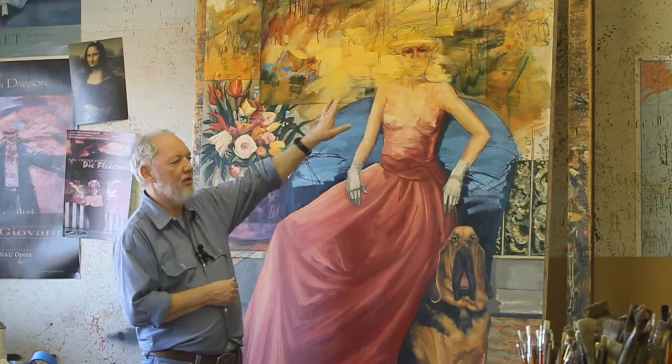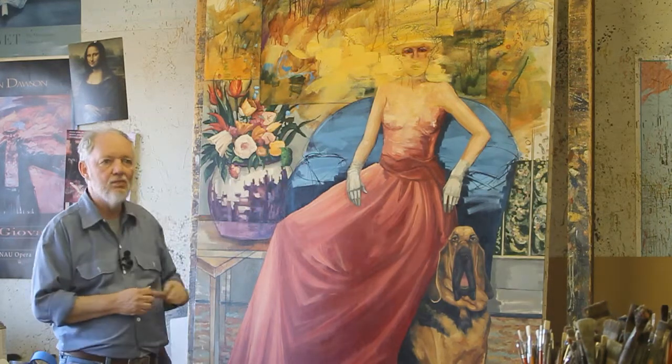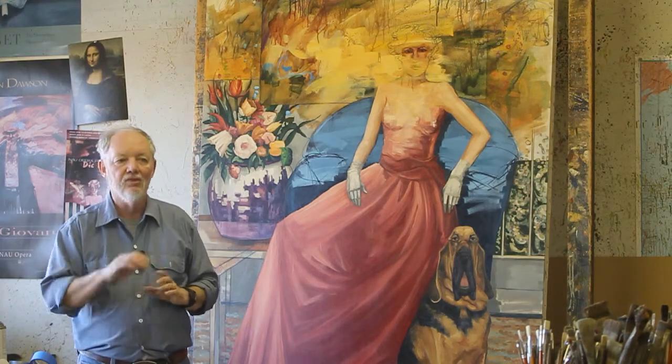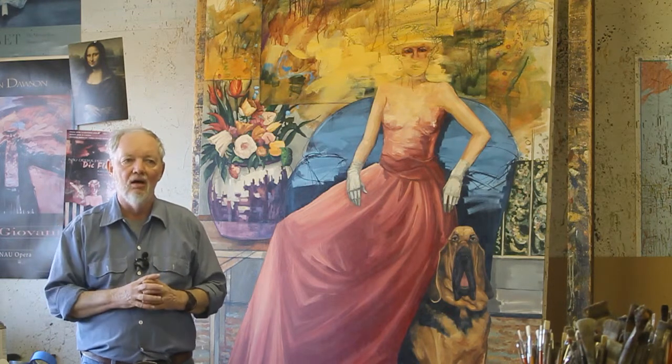I had envisioned doing it pretty much the way it is now, where it has just a sketch for the head and then just the eyes painted in. And the first time I did that, it didn't look right — it looked totally, totally wrong. So I painted it out and painted a whole other head in it completely.